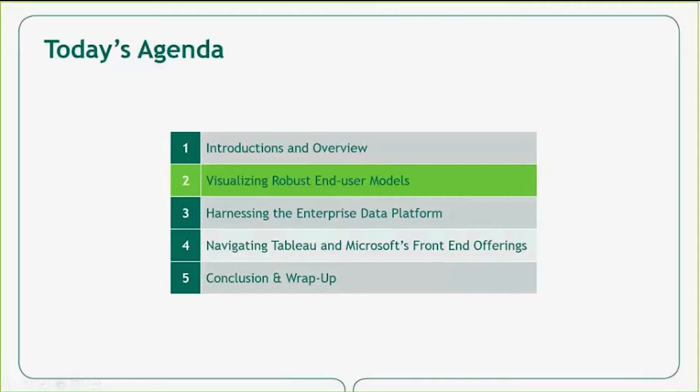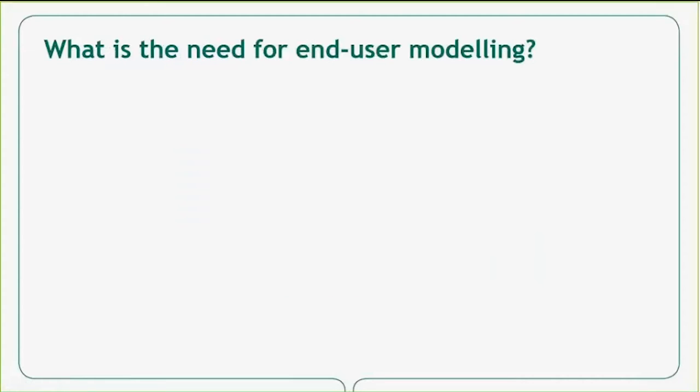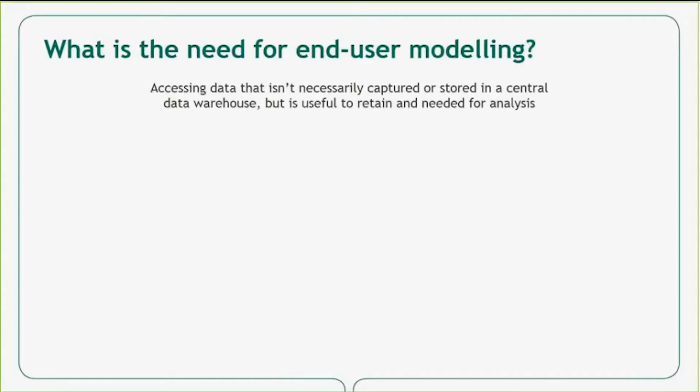The first topic we'll cover today is building visualizations on top of robust end-user models. End-user modeling is the ability of a business analyst or user to store, model, and analyze data within a structured data model at a smaller scale than an enterprise data warehouse. The need for end-user modeling arises from data that isn't necessarily captured in a central data warehouse but is useful to retain and needed for analysis — perhaps data specific to a certain segment of the business, new data yet to be added to a data warehouse, or supplemental data whose value has yet to be proven.